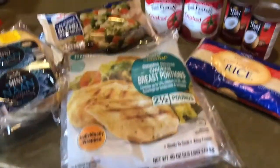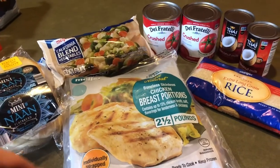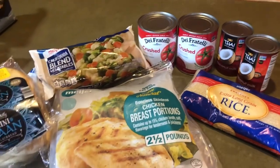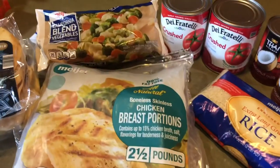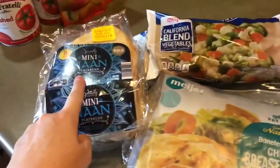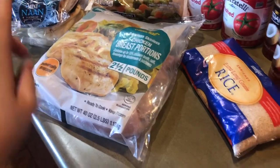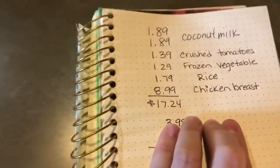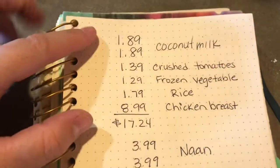So this is all of the ingredients — minus the spices. You would also need curry powder and salt. I bought all of this between Meijer and Aldi. Actually, all of this I got at Meijer and just the naan I got at Aldi. For 15 of us, I think we could do the entire thing for $17.24, and this is going to fill a large crock pot.